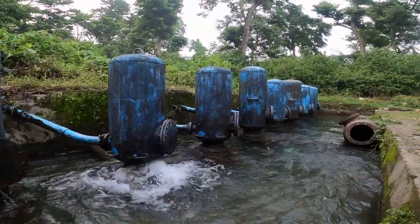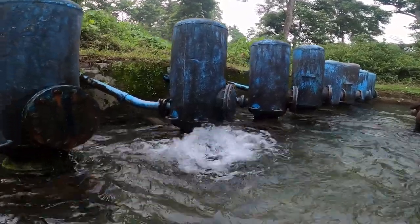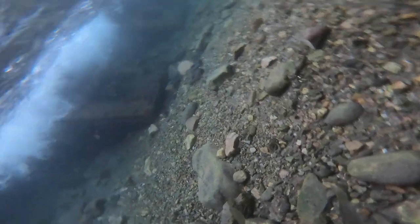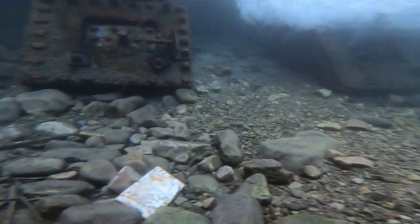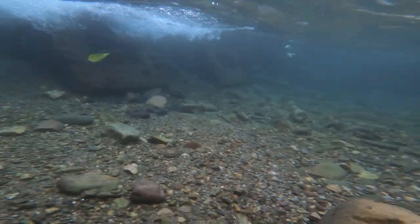Most importantly, hydrants require a high-volume water source to operate effectively. This is because the hydrant only lifts a small fraction — roughly 10 percent — of the water that flows through the pump. That is why you can see hydrants in Dehradun, as we have plenty of water here.